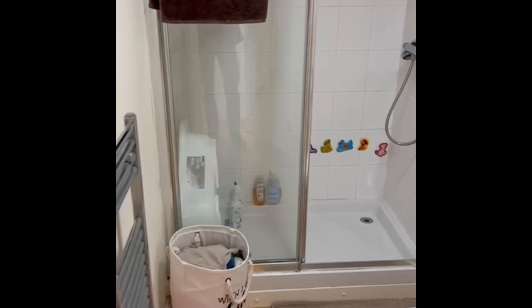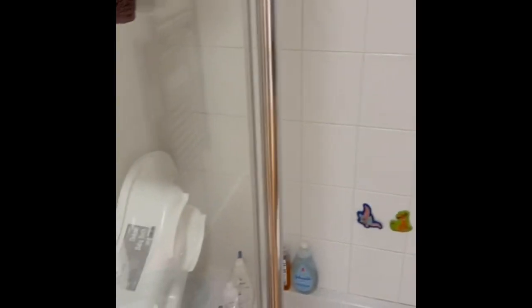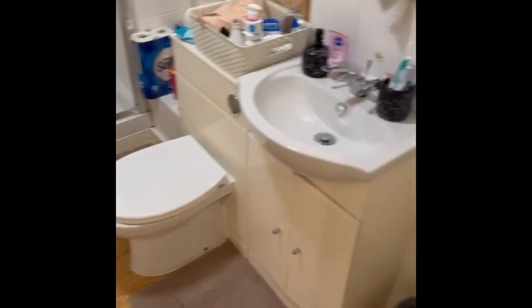Into the bathroom — there's just a shower, but it's a double-sized shower. The properties were built just over 10 years ago, so everything was new then, but they are the original fitments. You've got laminate flooring in here as well.